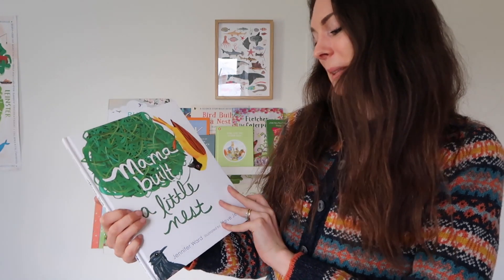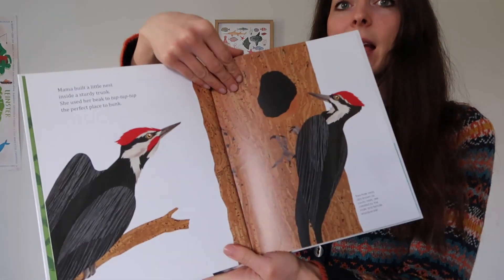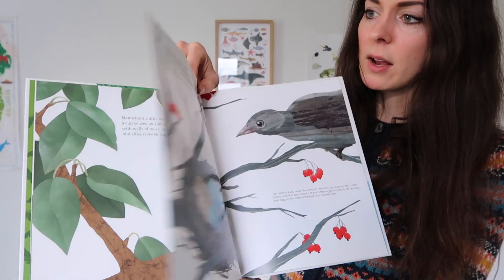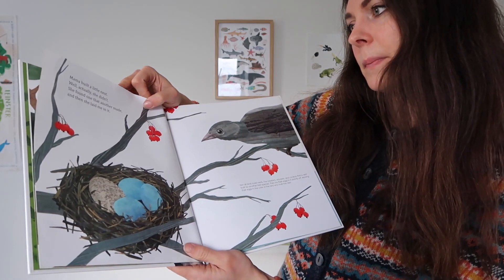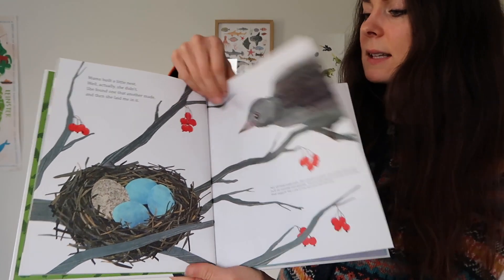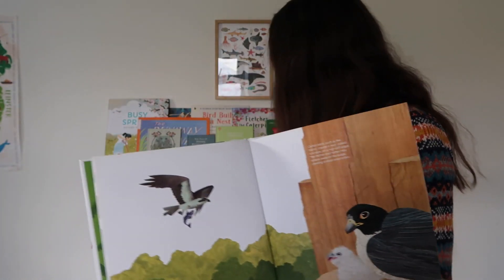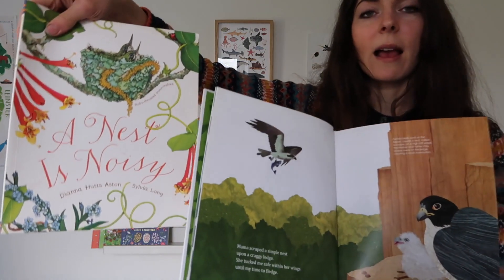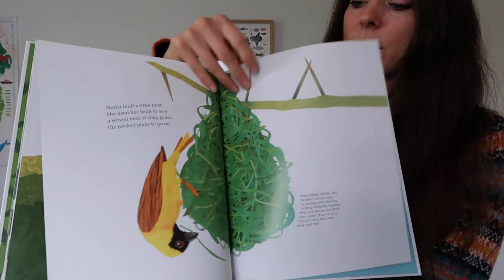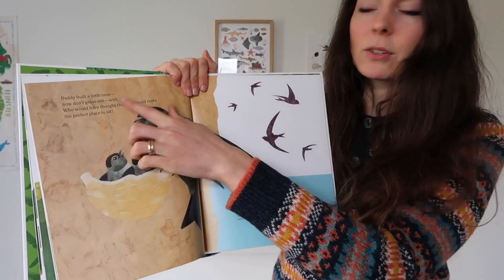So we're back on to the nesting theme — this is Mama Built a Little Nest by Jennifer Ward. We did have this last year but I'm not sure I actually showed it to you. It's all about different birds and their nests with interesting facts, and I remember we all really enjoyed it. It ties in really nicely with A Nest Is Noisy. It's a little bit more of a storybook version but again all about the different nests you'd see with birds, and it's got a very easy story to follow so it's good for a variety of ages.